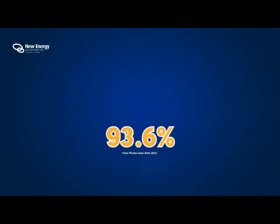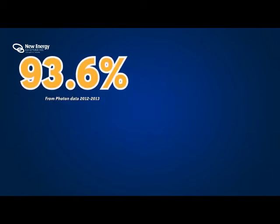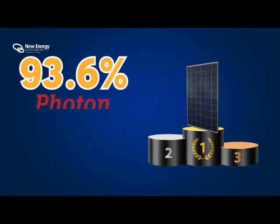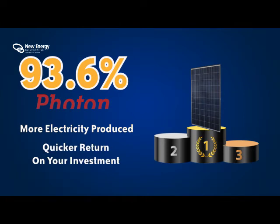Performance. With a performance ratio of 93.6%, Seraphin modules have consistently come number one in testing of traditional built modules by Europe's leading testing organisation, Photon. This means that more electricity is produced than any other equivalent module, and therefore gives you a quicker return on your investment over the life of the system.